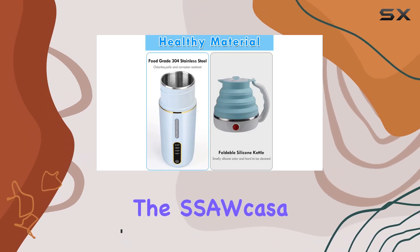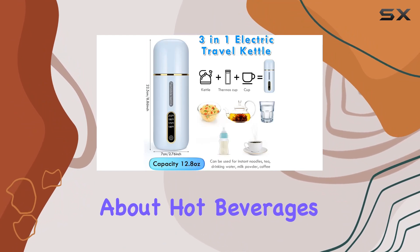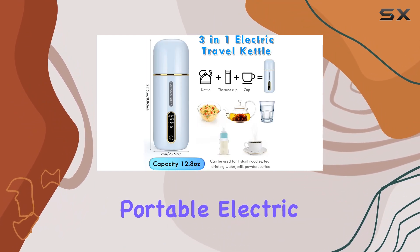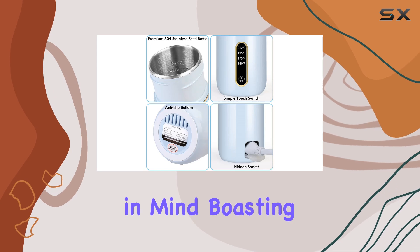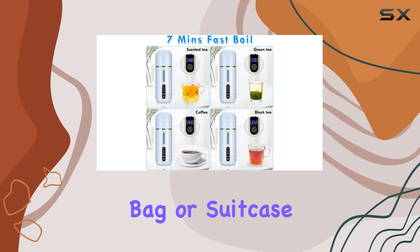That's where the S.S. Acasa Portable Kettle 380ml comes into play, redefining the way we think about hot beverages on the go. This portable electric kettle is designed with travel in mind, boasting a compact design that fits perfectly in a car cup holder, lunch bag, or suitcase.